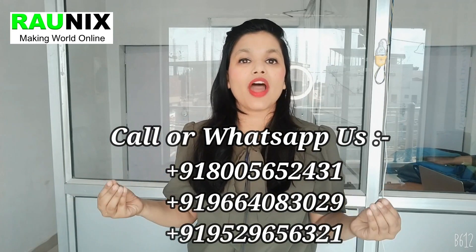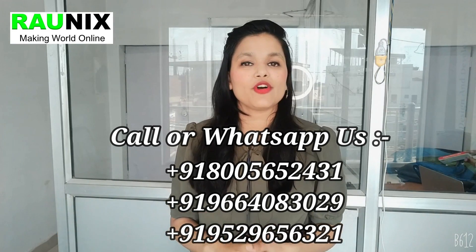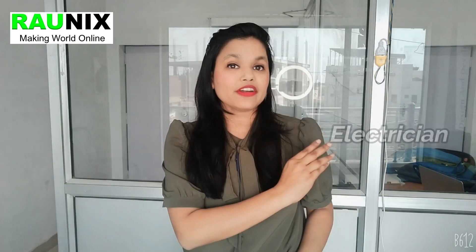Hi guys, today we are going to talk about Gojek clone — how you can start your own multi-service, multi-vendor, all-in-one business like Gojek. You know that super application Gojek? Similar applications are now a trend in the market, because it is a problem-solving product. Customers don't need to download different apps — a taxi app, a food delivery app, a grocery delivery app, an app to book an electrician, an app to book a doctor — all these apps create a lot of storage and hassle.